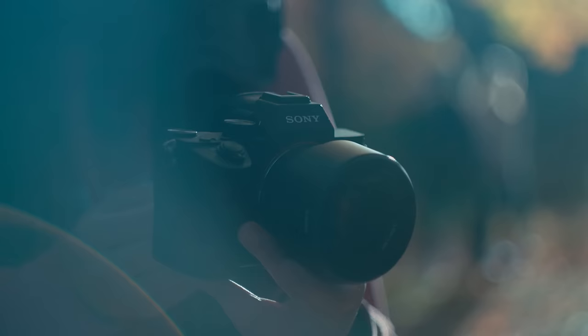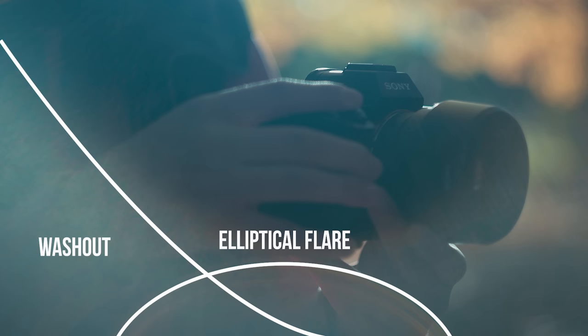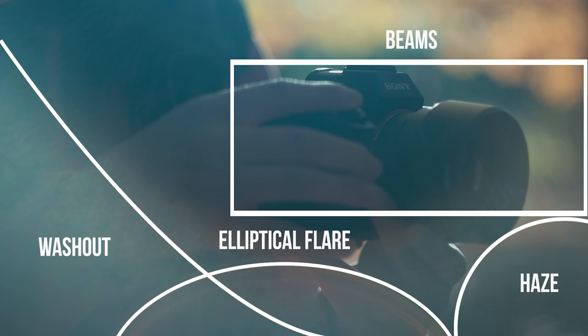I want to show you guys quickly what might be my new favorite lens and what makes it special. Look at this shot — it seems really simple, just a shot of a Sony camera, but there is so much happening in this frame. Bottom left we have some washout, then an elliptical flare, then light beams coming over the top of the lens, and in the corner almost like a light leak haze — four different things in such a normal shot, and I didn't have any lights.